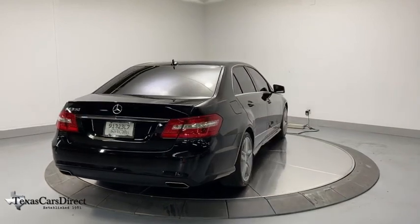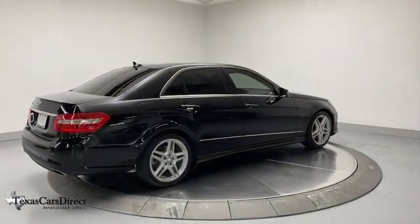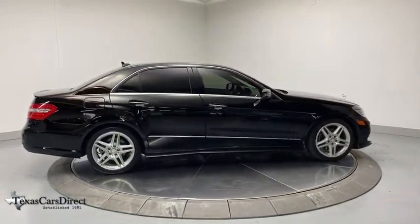Electronic stability control, power windows, security system, CD player, trip computer, heated front seats, fog lights, brake assist, and power moonroof.